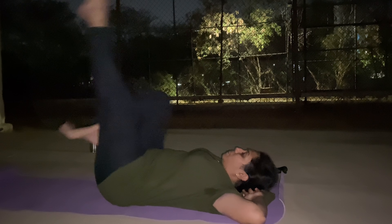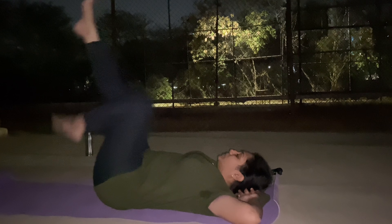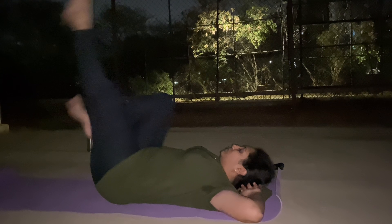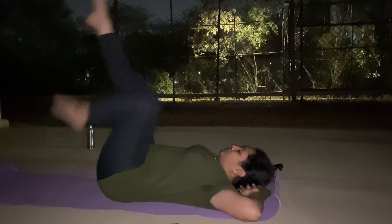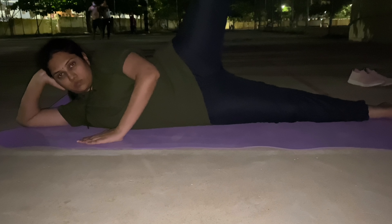I have a flat belly, so I am doing scissors here. I am doing scissors at the start — 30 seconds, then 10 seconds, and then more than 30 seconds. I am also doing cycling in the same area. This exercise is very helpful, and I do leg raises as well.